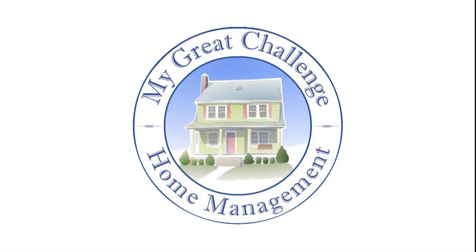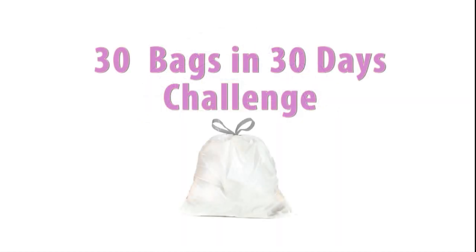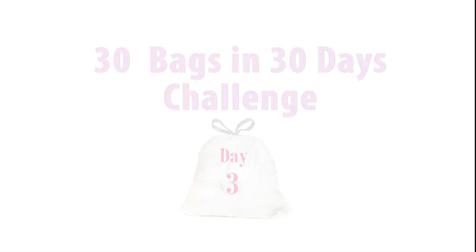Hey everyone, Sophia here for my great challenge. Welcome back. This is day 3 of my 30 bags in 30 day challenge. For those of you who are new to the channel and don't know what this is about, I'm spending the entire month of April, every single day, one bag going around the house and getting rid of junk.